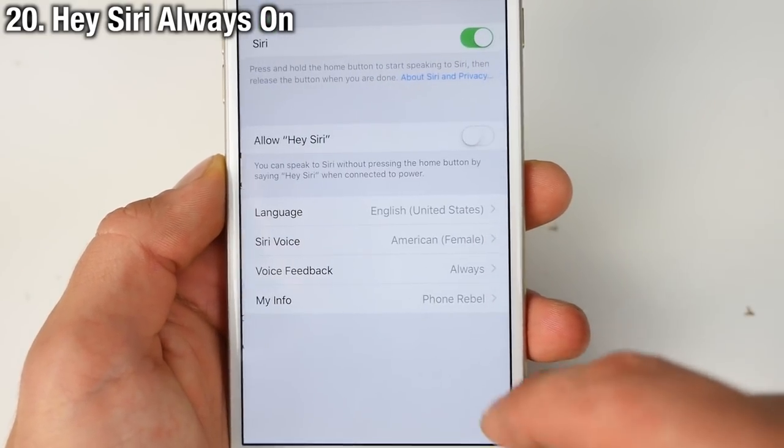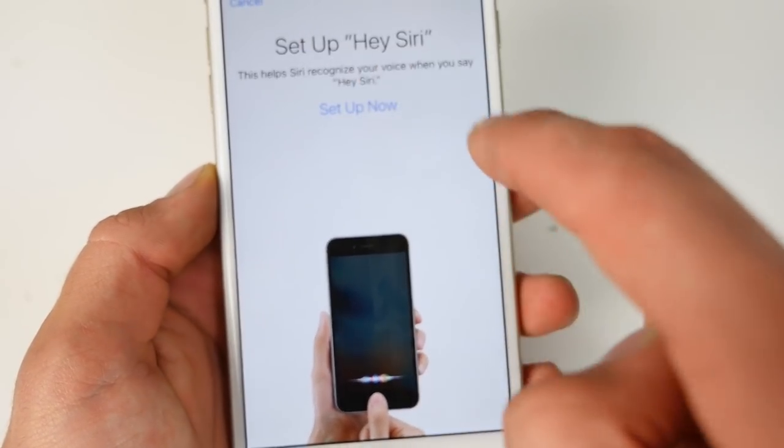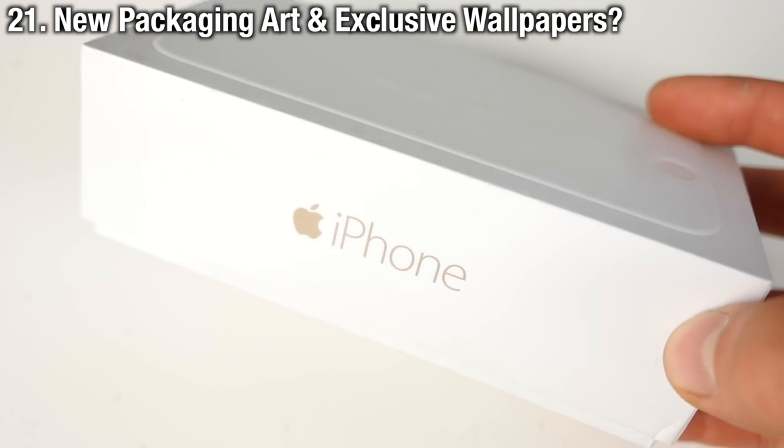Exclusive to the 6S is the always-on Hey Siri function, whereas on all other iPhones you have to have your phone plugged in and charging in order for this to work.